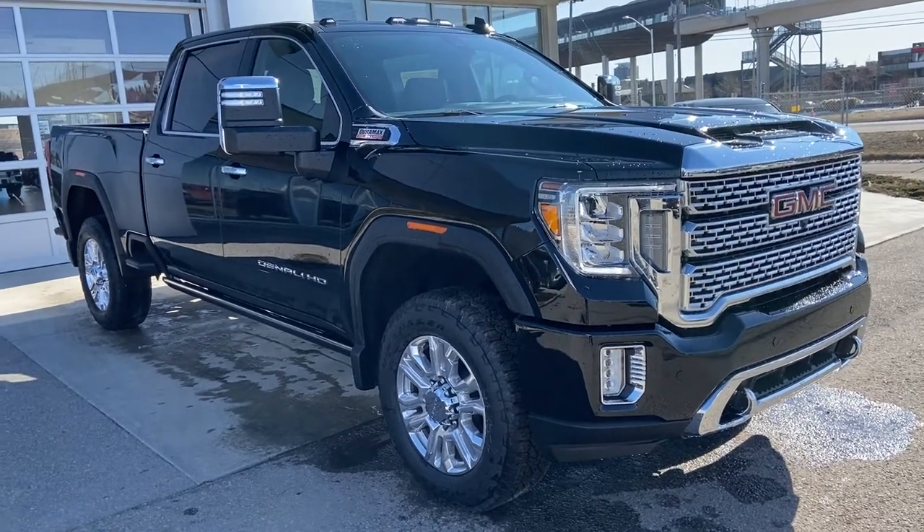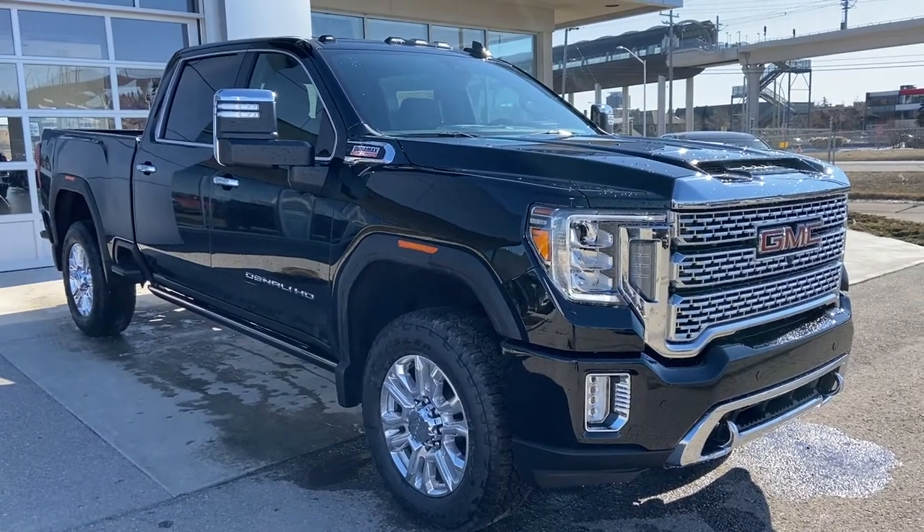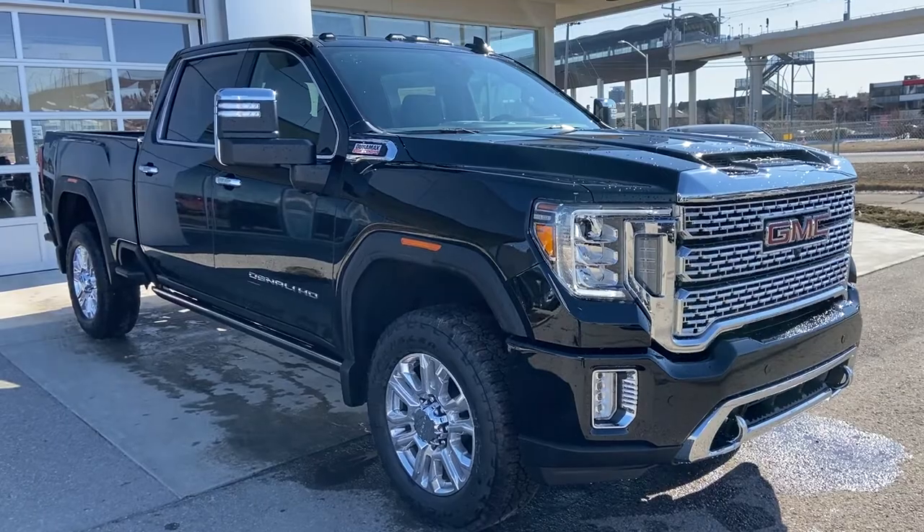Welcome to the brand new 2021 GMC Sierra 3500 HD Denali. The Denali is powered by a 6.6 liter Duramax diesel engine mated to a 10-speed automatic transmission.